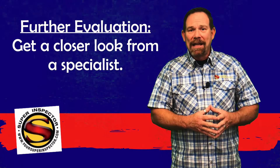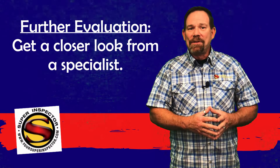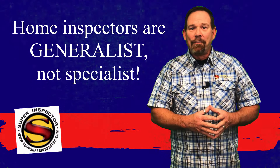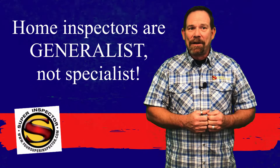In your report, you'll find in certain areas that we're going to recommend that you have further evaluation of a system or component that we tested that didn't test within the parameters we expect it to be in. Or it may be a code compliance issue that could be a safety hazard and we want you to have an electrician come out and look at it. Home inspectors are generalists — we're not licensed professionals where HVAC, plumbing, and electrical is concerned, but we have been trained by the Texas Real Estate Commission on what to look for when inspecting those components.